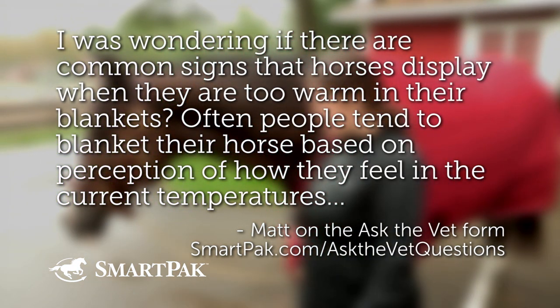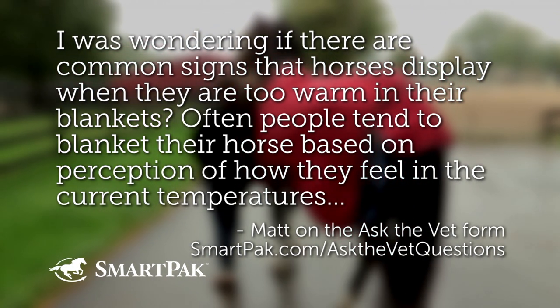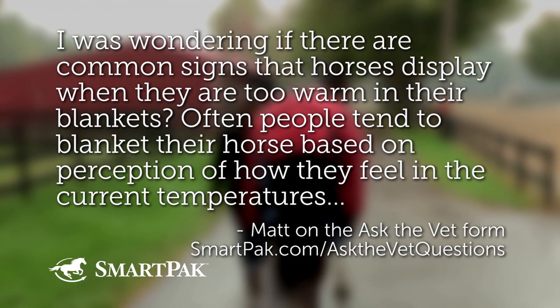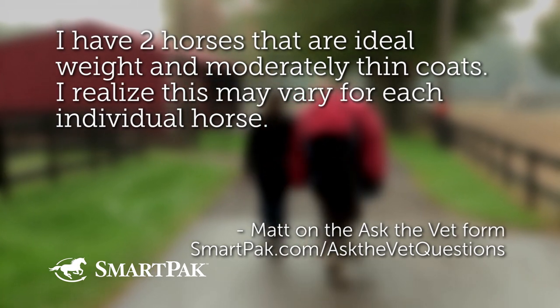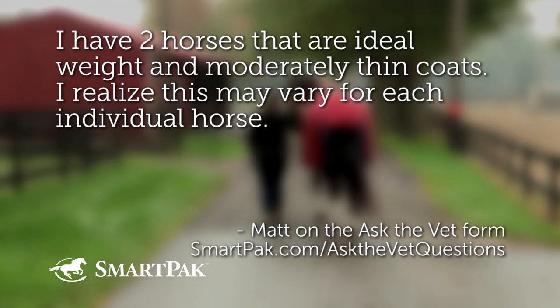Matt was wondering if there is a common sign that horses display when they are too warm in their blankets. Often people tend to blanket their horse based on perception of how they feel in current temperatures. This actually brought up a lot of comments on our YouTube channel as well — apparently it's a hot topic.